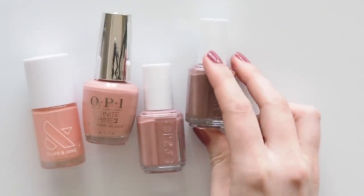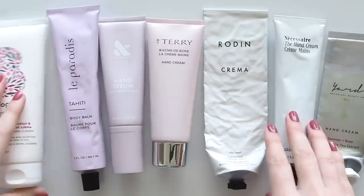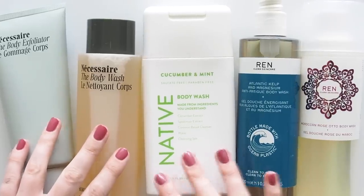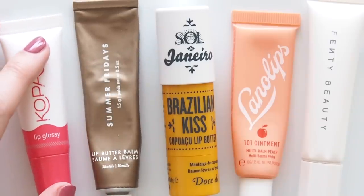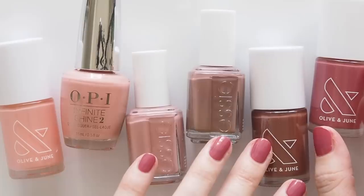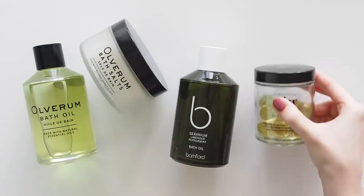I certainly found a lot of comfort in the ritual of my morning and evening skincare routines, and I know so many of you did too. But it was really the little moments of calm and comfort — through using a lovely hand cream, or the scent memories of a body product, or the warmth of a bath oil — that had a bigger impact on my mental health and helped me get through the year. Sit back and relax, run yourself a nice bath, or give yourself a mini hand massage while you watch.